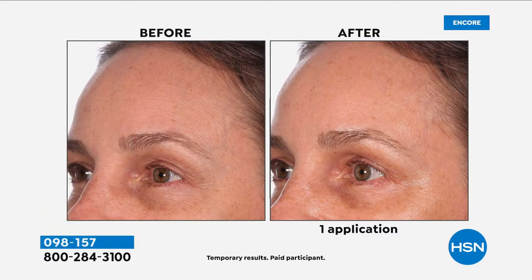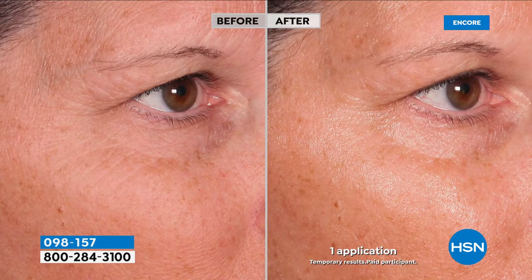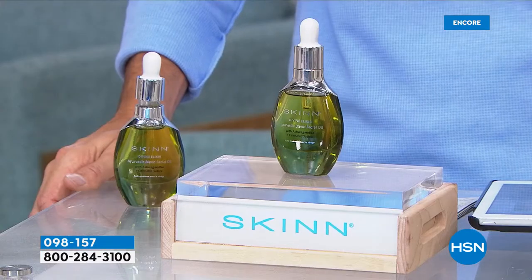Here at HSN, we turn to Skin Cosmetics. And remember, when you see these before and afters, this is after one application. This is the Divine Elixir blend of facial oils. Let me tell you right off the top: oils are not all created equally. Here's the difference with Skin Cosmetics — it's its own research and development lab, and everything is manufactured in-house.